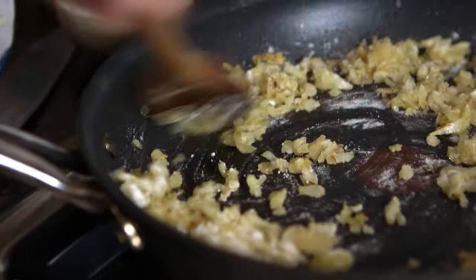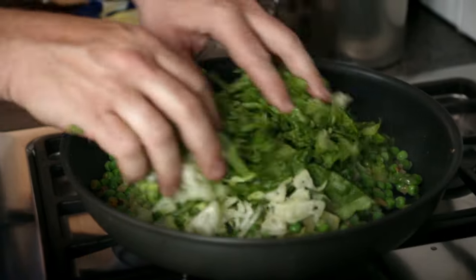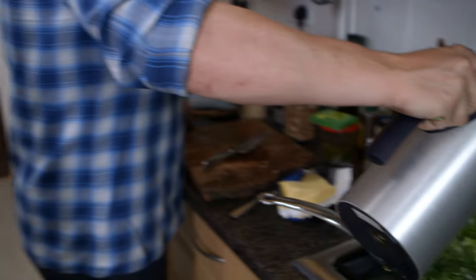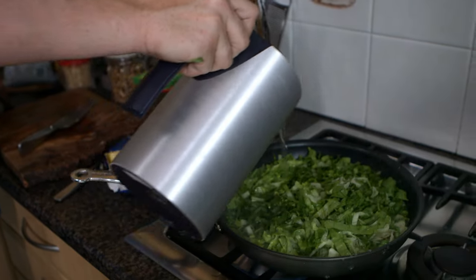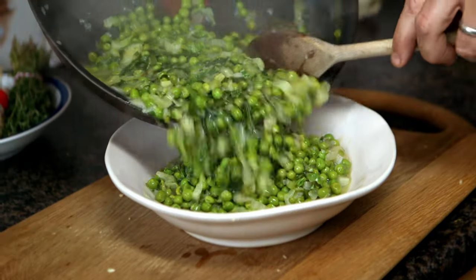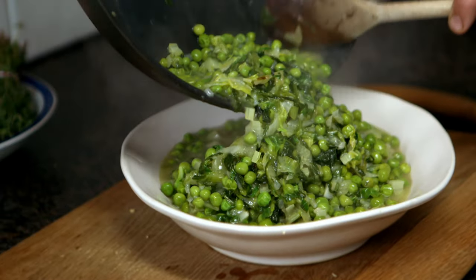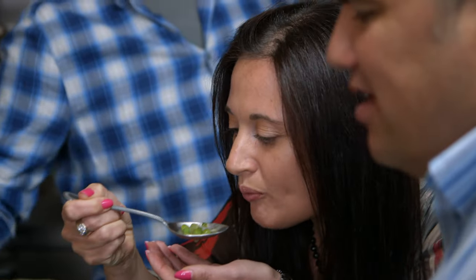Brown some onions, thicken with flour, then go in with some frozen peas, your chopped lettuce and some water. Lightly cover that and simmer for ten minutes, then give it a little squeeze of lemon and that's it. This is an amazing side dish. Any leftovers can be easily turned into a soup — you can even have it as a sort of antipasto the next day.